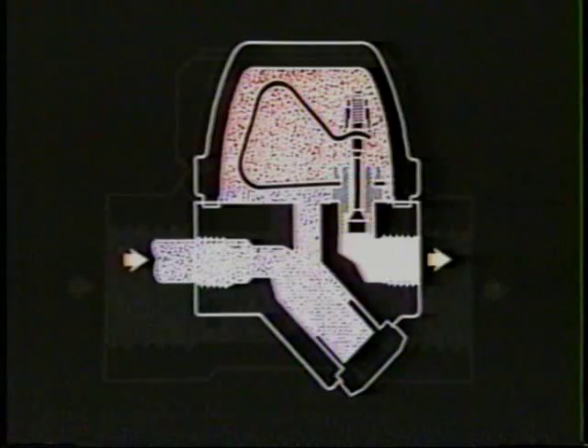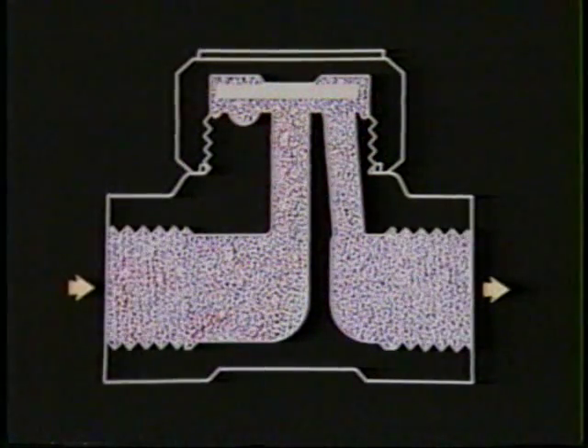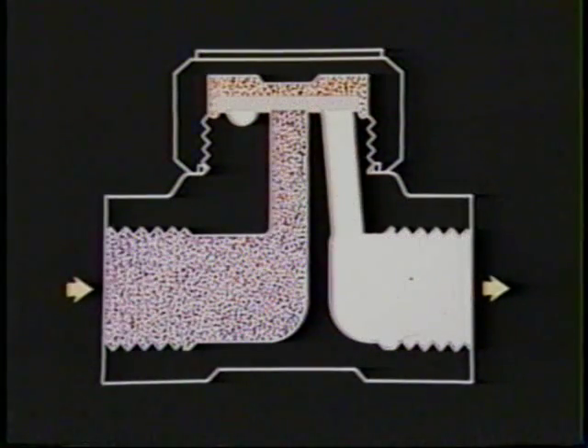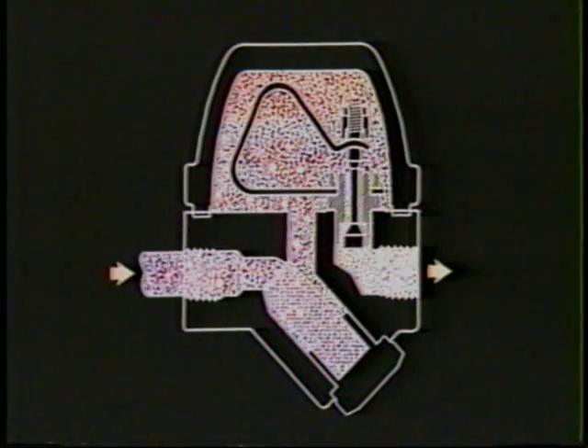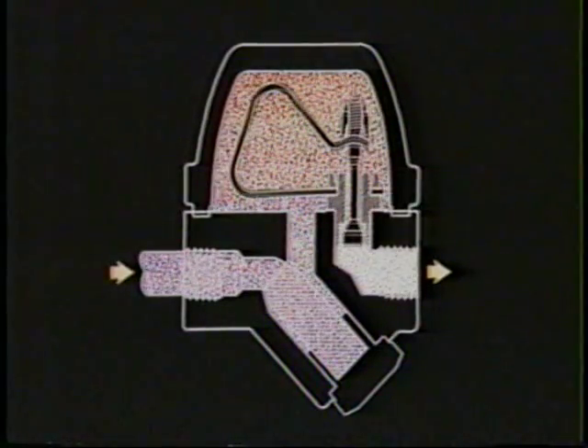The ideal steam trap is smoothly modulating in response to changes in pressure and load. The sharp opening and closing of cyclic traps, like the inverted bucket and disc traps, can cause expensive wear and tear in the system. The Bestabel Delta modulates smoothly from wide open position at cold startup to steam-tight closure at saturation temperature, giving you efficient control of your heating process with the lowest operating cost.